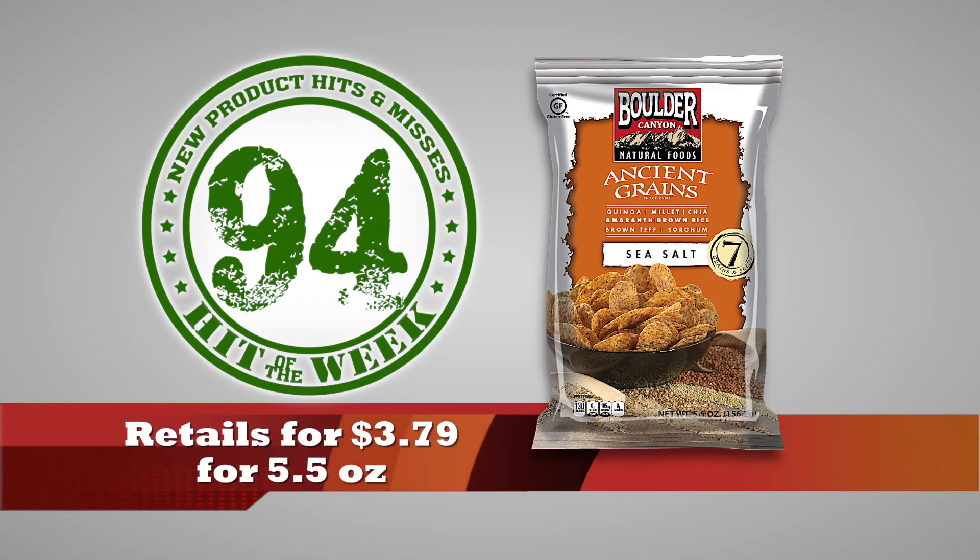Eat them by themselves and you'll be satisfied, or use them as a base for dips and toppings. My other recommendation: take some, crunch them up, and use them in soups or salads to add some healthy crunch. Retails for $3.79 for a 5.5-ounce bag. Total score is 94.